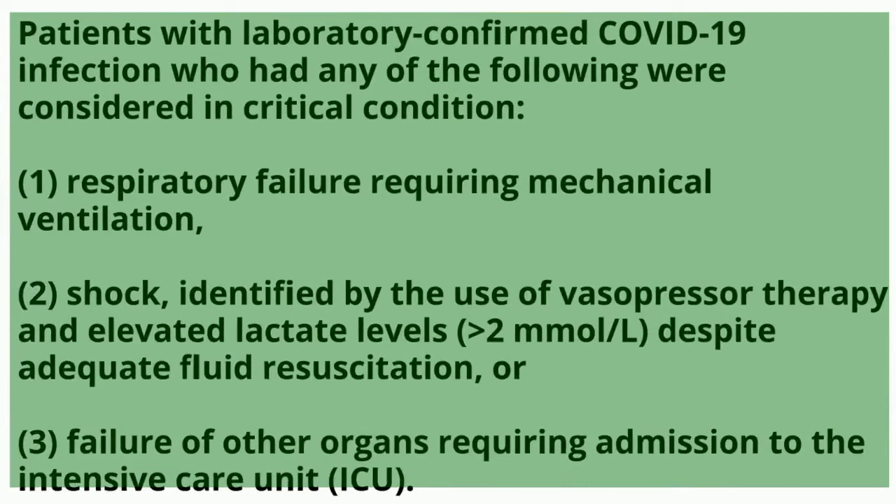Which patients were chosen? Patients with lab-confirmed COVID-19 infection were selected who had respiratory failure requiring mechanical ventilation, shock requiring vasopressors with elevated lactate greater than 2, or organ failure requiring admission to the intensive care unit.